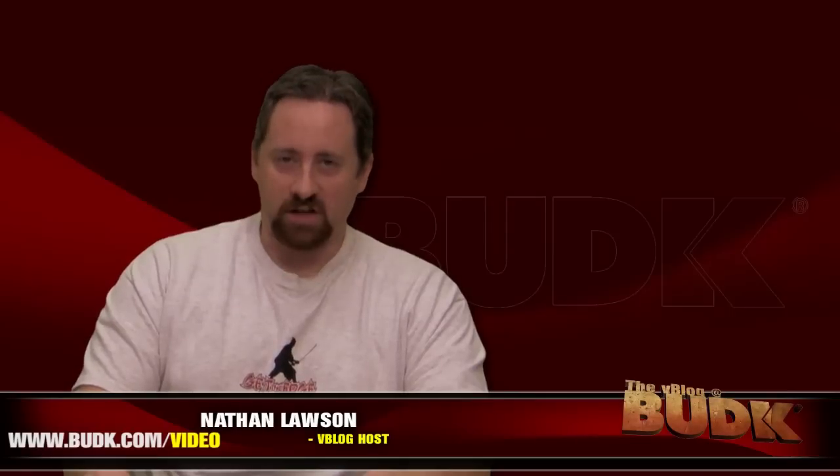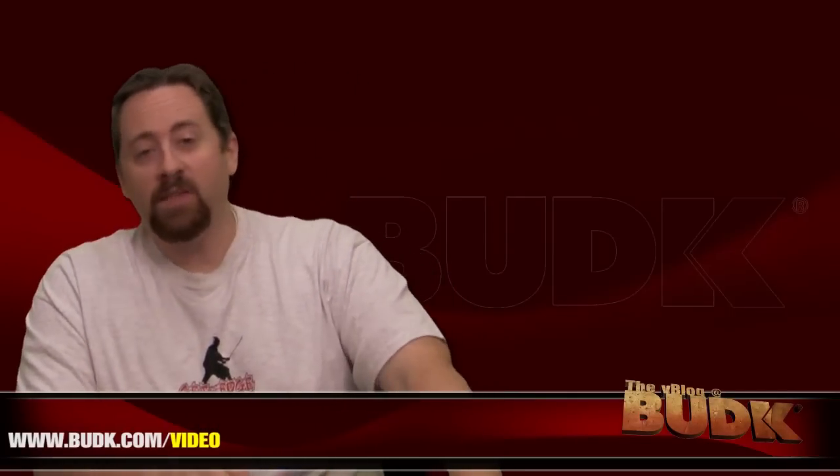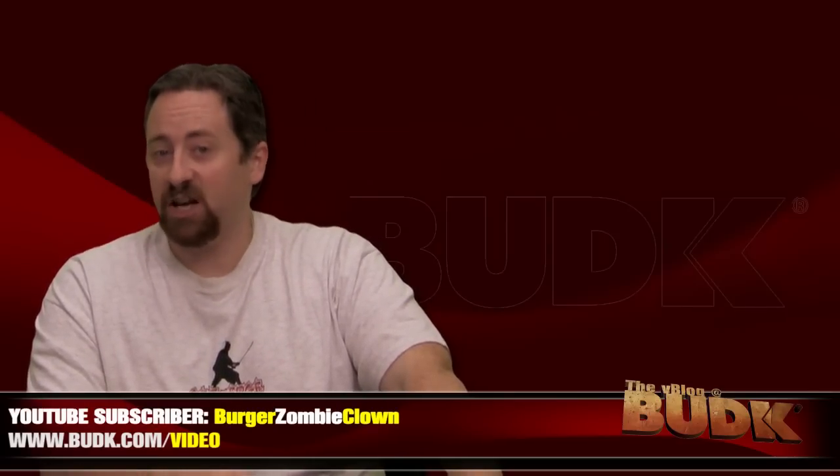I'm Nathan Lawson, and thanks for watching. We are completely engulfed in the Christmas holidays, and we have fun with Naginatas and Ninja Throwing Star sets. Thanks is given to YouTube subscriber BurgerZombieClown for the suggestion on an episode with Naginatas.